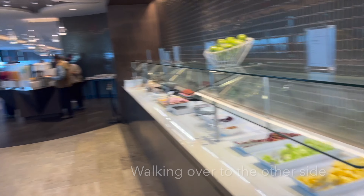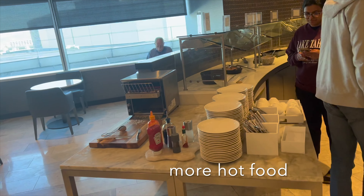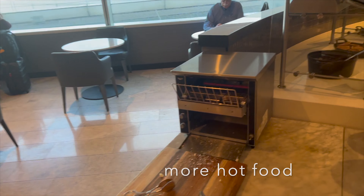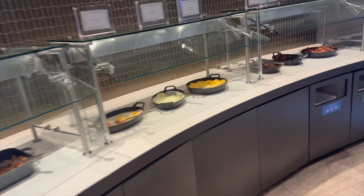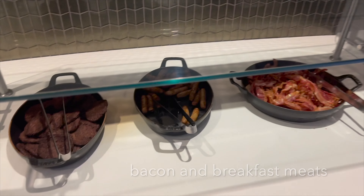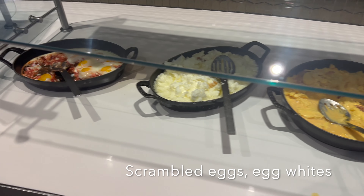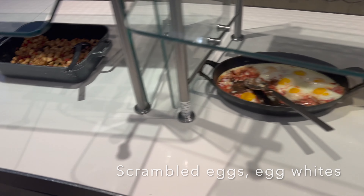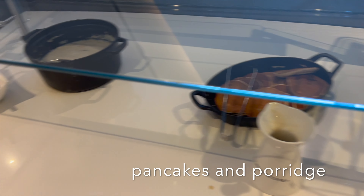Walking over to that side, you'll see more hot cooked food. They've got a toaster — I didn't notice this last time. On the other side, starting from the far end: bacon, sausage, and impossible breakfast sausage, scrambled eggs, scrambled egg whites, a red egg spinner, fried potatoes, black beans, pancakes, and porridge.